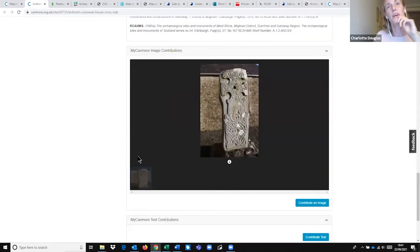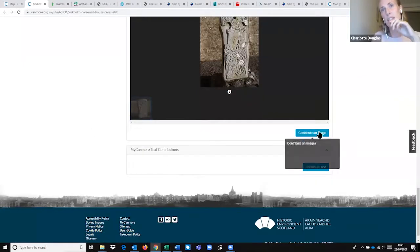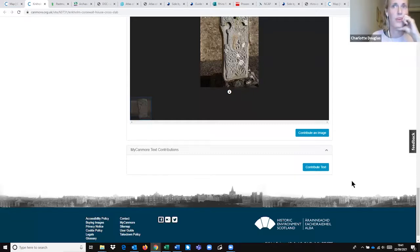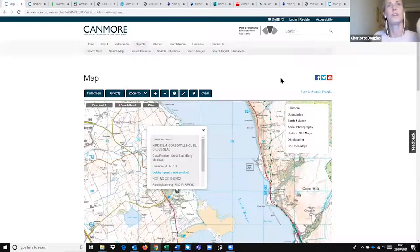One quite useful feature on Canmore that we maybe don't think about enough is that you can actually contribute your own images and text. If you're active in exploring the archaeology in your area, you can get involved and send in information yourself.